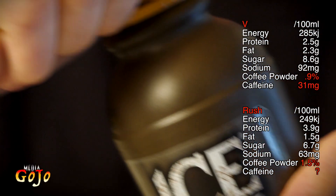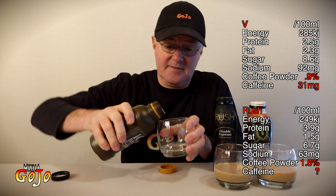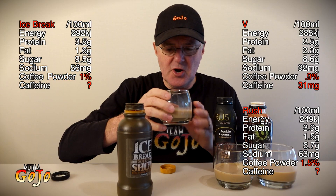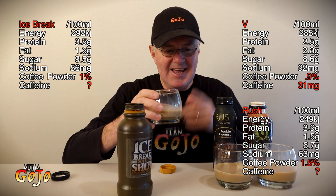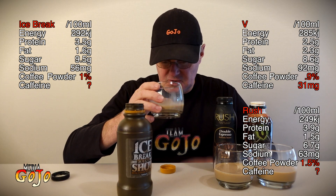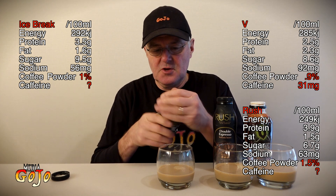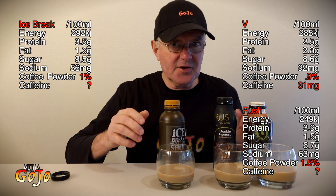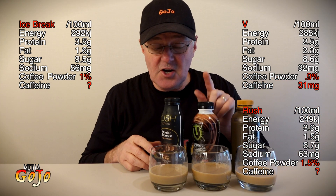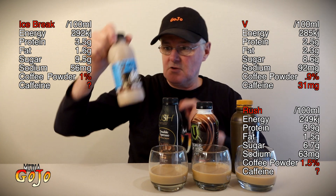Ice Break extra shot — real coffee, ice cold — but I cannot tell you a thing about the caffeine level. Looking ever so slightly browner than the others. Ice Break has a slightly higher sugar content and you can taste it. It's not huge, but I'm guessing that sugar content will be the thing that makes Ice Break slightly more popular. In light of that, I'm going to put it up top. The V has a higher sodium content — double the sodium of the Dare.